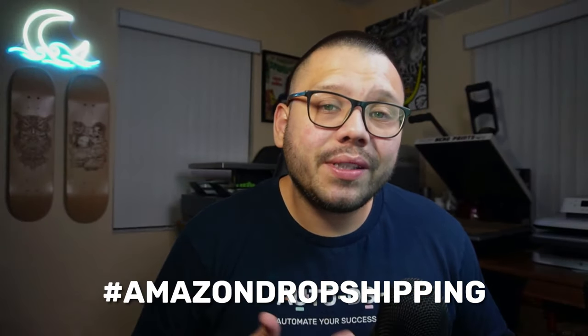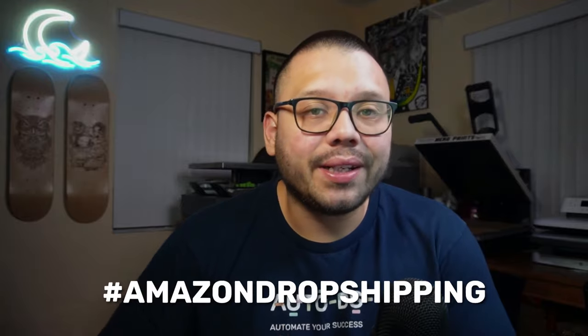To make things a whole lot easier for you, I have all of these different products listed in an easy-to-reference cheat sheet with links to the different products. If you want access to that, all you have to do is comment down below hashtag Amazon dropshipping and let me know which one of these products is your favorite. I'll reply back with a link to the sheet.